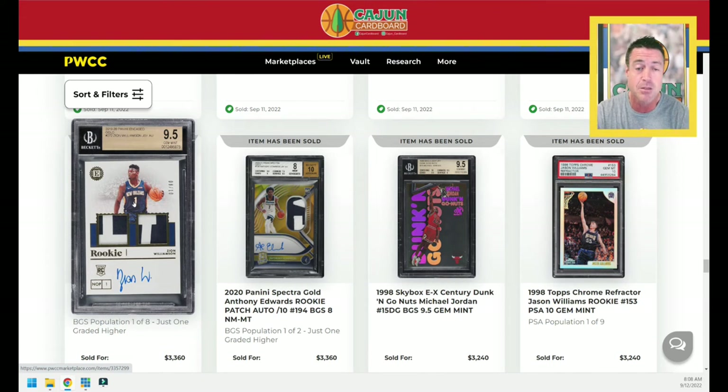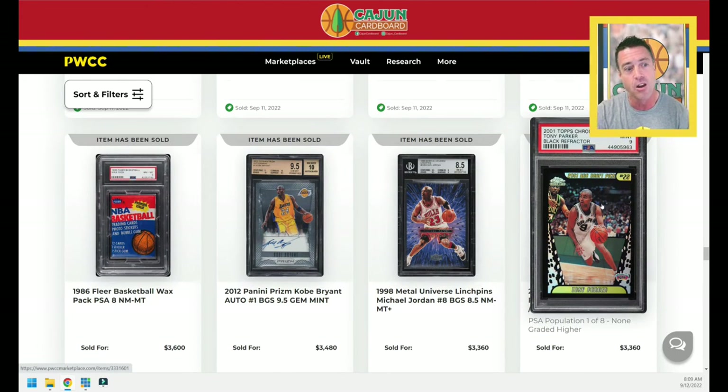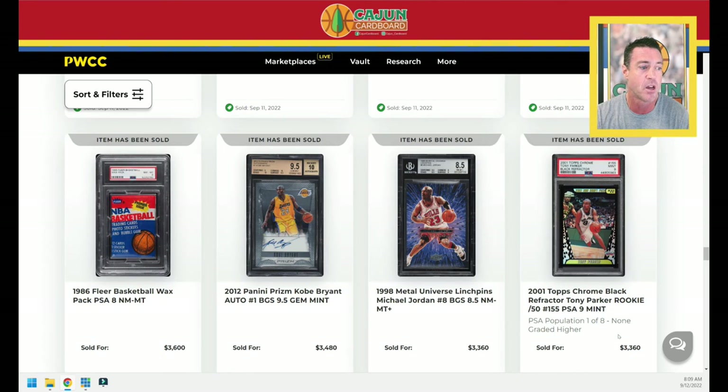A Zion Encased — that is a product that everybody absolutely hated. I think I can speak for almost the entire hobby that no one liked Encased. If you liked getting BGS slabs with no subgrades without any choice and sometimes they're not even gem mint grades, just BGS 9s, let me know. But I don't think anybody liked the product Encased. Another Hall of Famer — Tony Parker here, PSA 9. If Manu's in, Tony's in. Black Refractor — I love Black Refractor, it's one of my favorite parallels from the Topps Chrome era. PSA 9 for that one goes for $3,360.